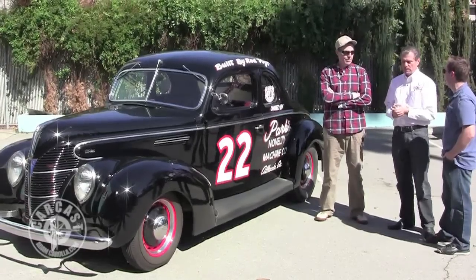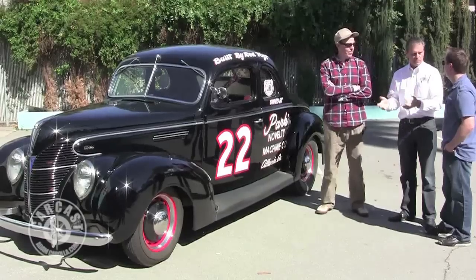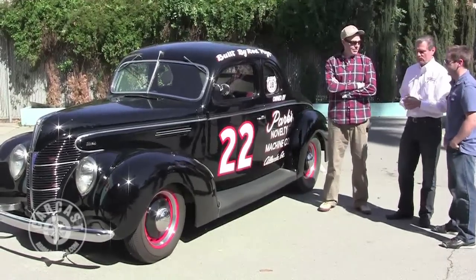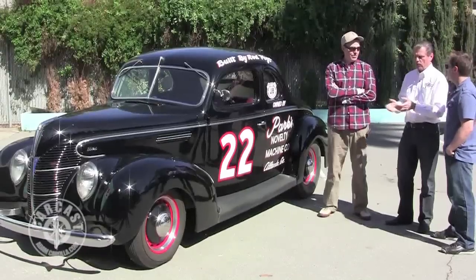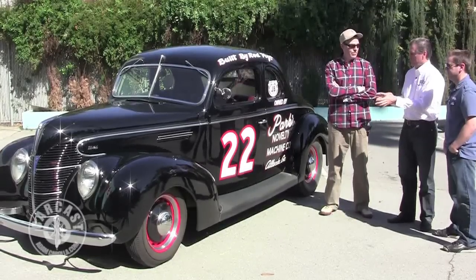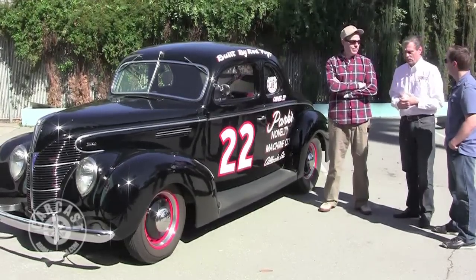As I tell people, with mechanical brakes you'd call ahead and make an appointment to stop and hope that you made the appointment. Stopping is not good in a mechanical brake car. That's why the hydraulic brakes — and why the moonshiners adopted Ford, which of course had the V8.